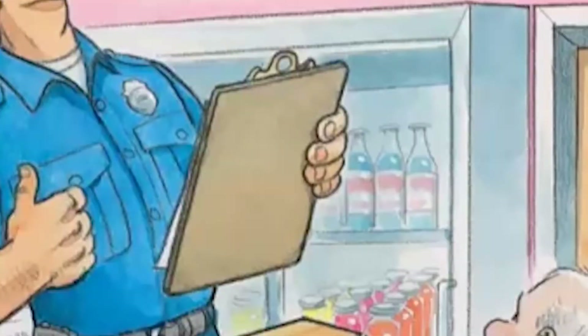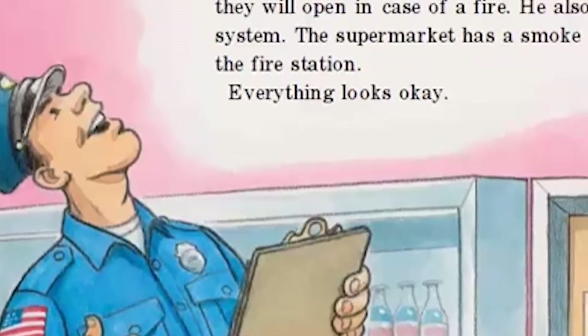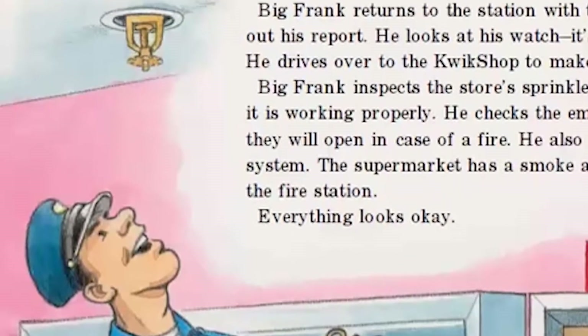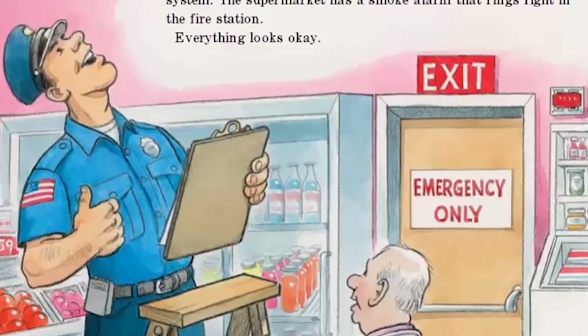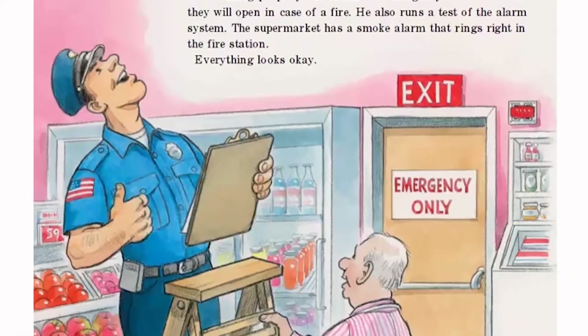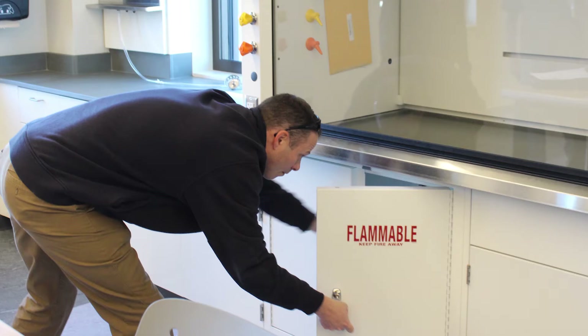Big Frank returns to the station with the others and fills out his report. It's nearly 11 o'clock. He drives over to the quick shop to make his inspection. Big Frank inspects the store's sprinkler system to make sure it is working properly, checks the emergency doors to see if they will open in case of a fire, and runs a test of the alarm system. The supermarket has a smoke alarm that rings right in the fire station. Everything looks okay. Crews perform fire inspections in businesses all over Grand Junction. Fire safety is a city-wide effort and everyone's responsibility.